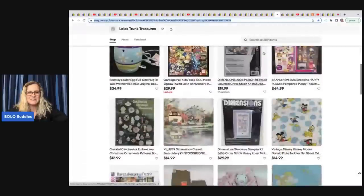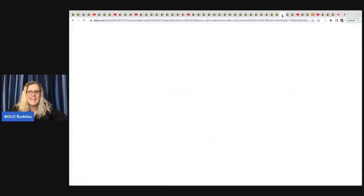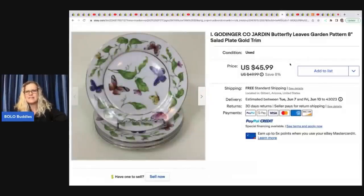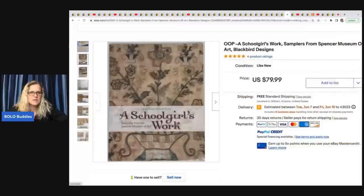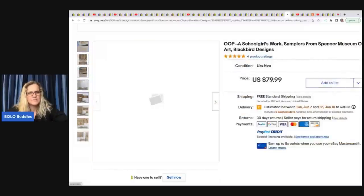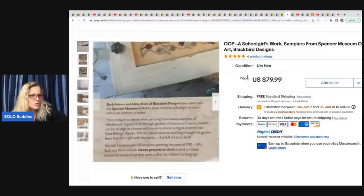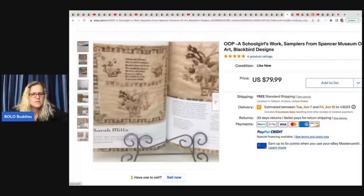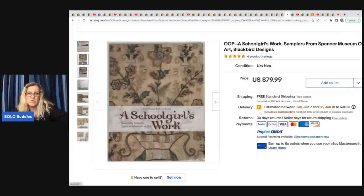Lola's Trunk Treasures — all links to eBay stores and channels are down below. She sold these Gottinger Jarden butterfly leaves garden pattern salad plates with gold trim. She paid $10 at the thrift store and sold those for $45.99 with free shipping. She also sold this schoolgirl's work samplers book from Spencer Museum of Art — it's a book of sample designs for cross stitch. She got it at the Goodwill for $2 and it sold for $79.99 at full asking price with free shipping.